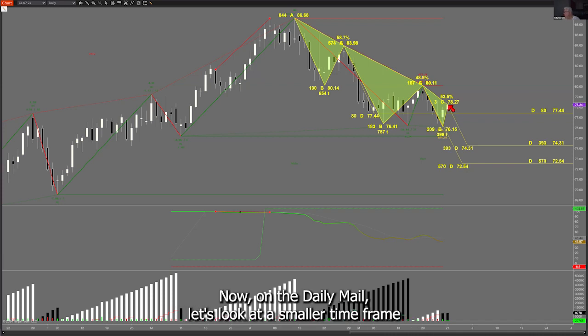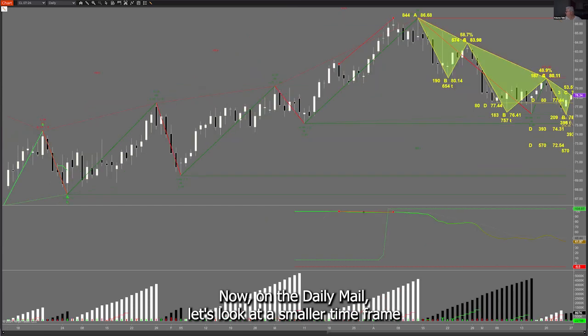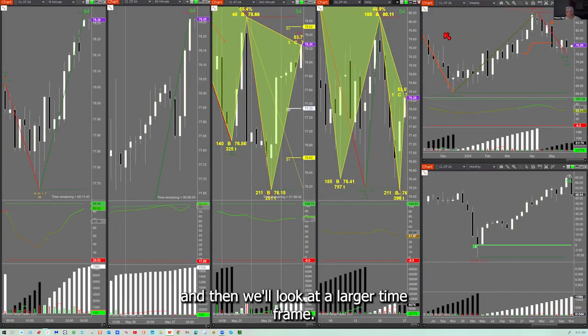We're right here at the turning point now on the daily. Now let's look at a smaller time frame, and then we'll look at a larger time frame.